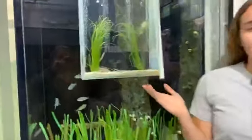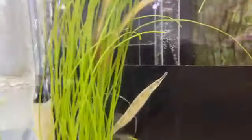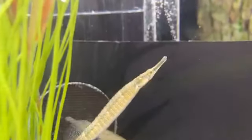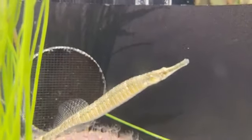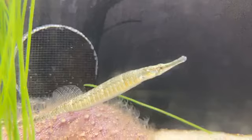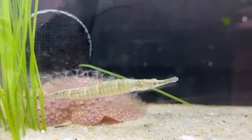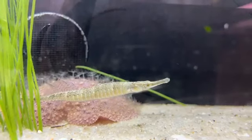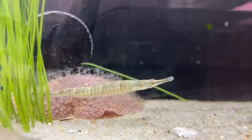They don't have the curvy bodies like seahorses and sea dragons, but they have very similar mouths. They've essentially got a long snout and at the end they've got almost a trapdoor mouth, and they use that snout kind of like a straw. They suck their food up really rapidly and it's called snicking — that's the same way that seahorses and sea dragons eat as well. That's what connects these animals together into the same family.